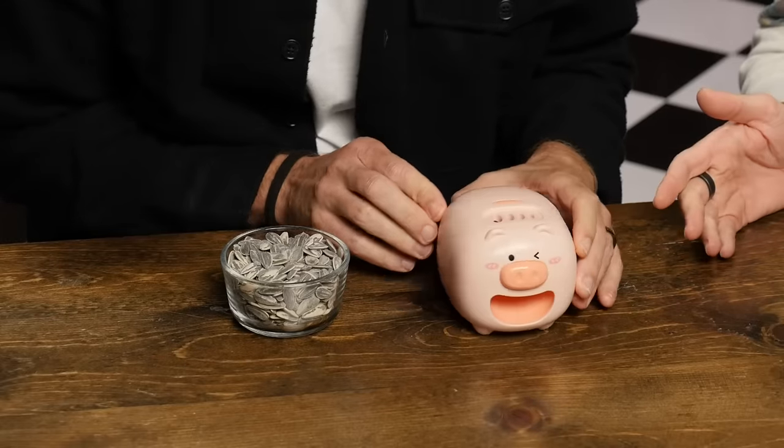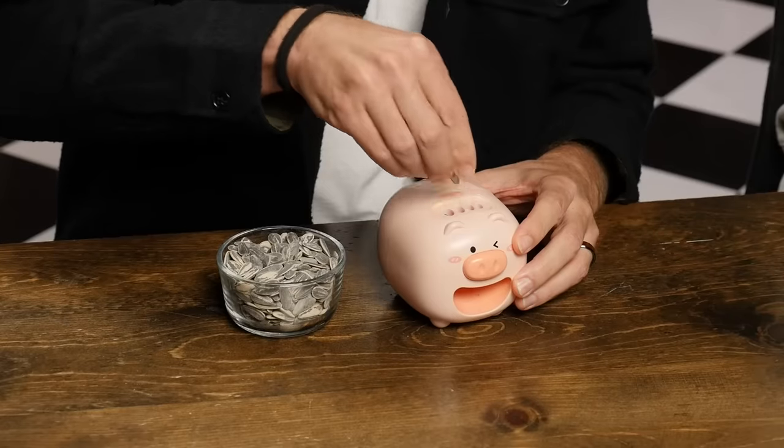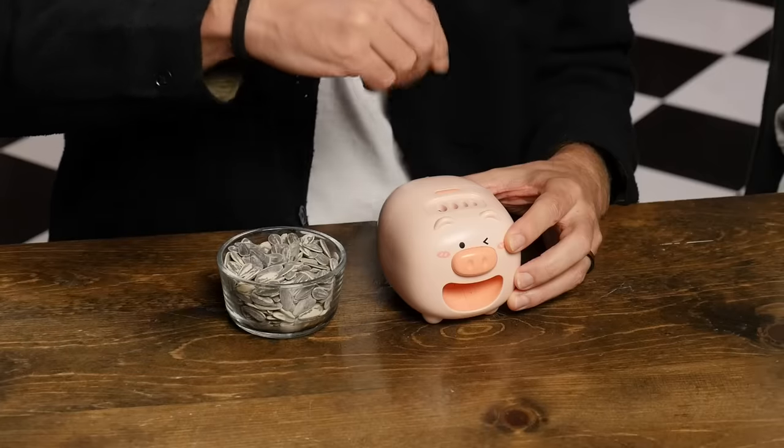First up, we have a sunflower seed peeling machine that looks like a pig. It has a motor inside and a sensor, and you just find a sunflower seed and put it into the hole. So that was too big — that did nothing. But when it gets to the right size, look at that. It completely did it.